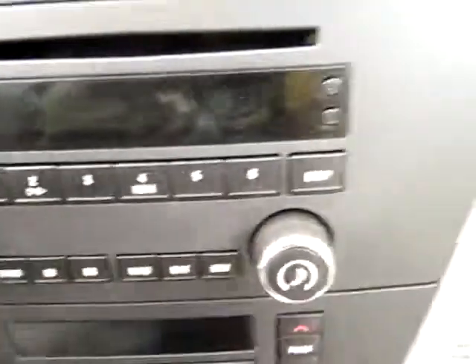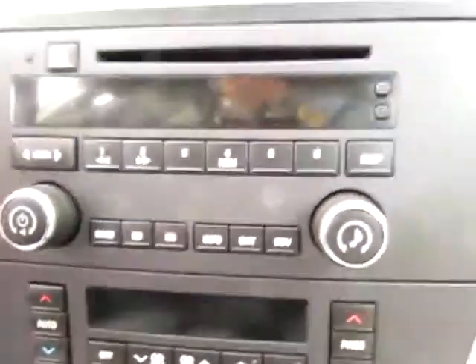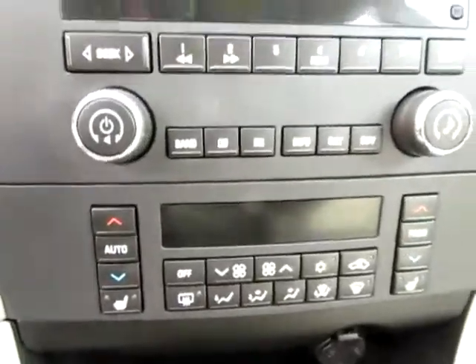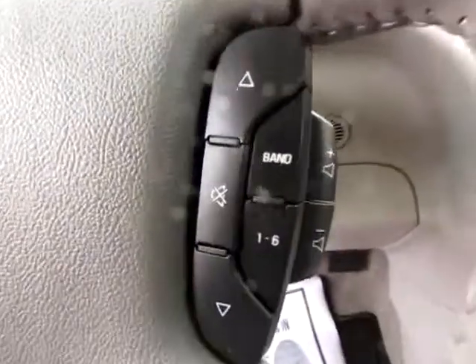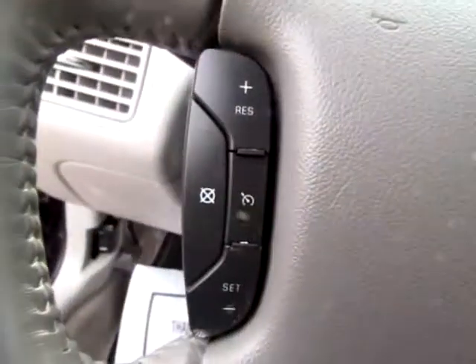We've got a CD player, heated seats on both sides, a whole bunch of climate controls. OnStar capability — on the bottom of your mirror here, you'll see that. A whole range of other capabilities too. Plus we've got controls on the steering wheel: volume, you can change the radio station, change the track, cruise controls — very, very helpful.